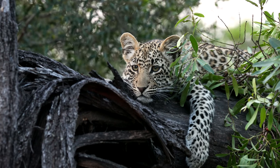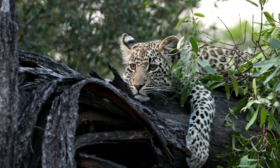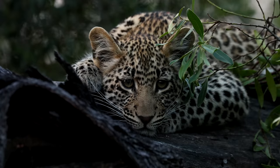I believe the other one is around here somewhere, so we're going to try and see if we can get another one. On the last episode we only got one cub, so hopefully this afternoon we'll get the second one.